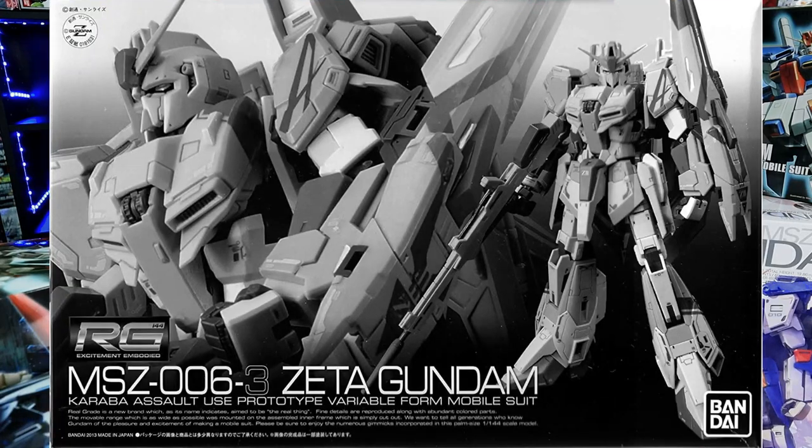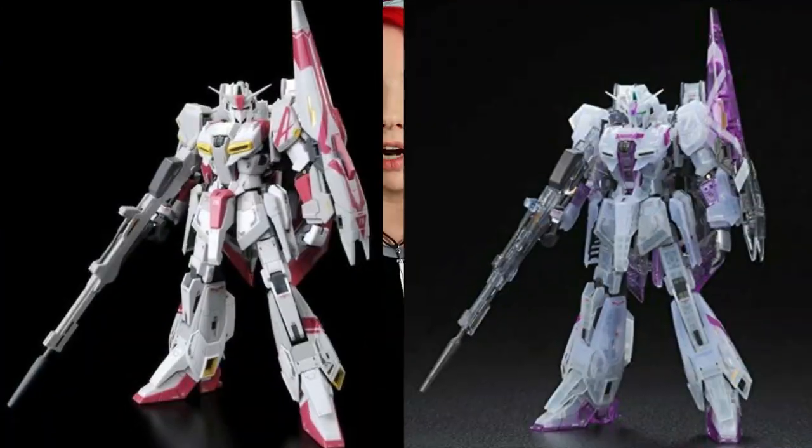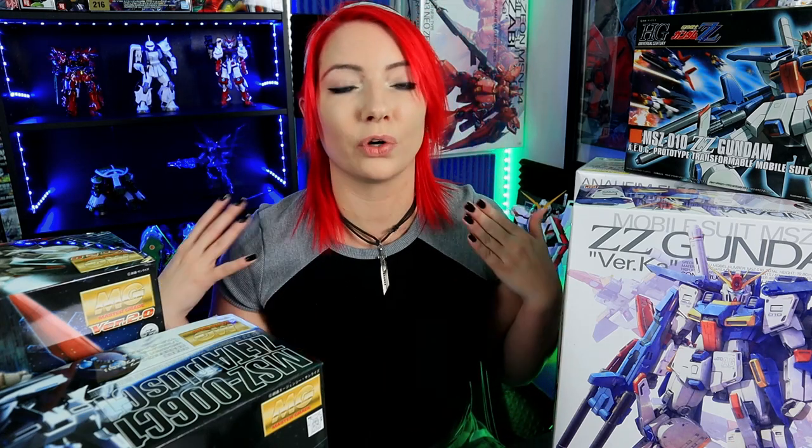Enough of the sad story, but it just further reiterates that this Zeta is my white whale — the one elusive kit that I cannot get my hands on that I want. I know what you guys are saying: I can probably get the HG, I'm sure someone has it. I can probably get the RG. The RG came out and it might be right up my alley because it comes in clear parts. But real grades are not some of my favorite grades to build for any number of reasons. My favorite grade to build is an MG.